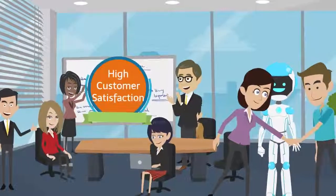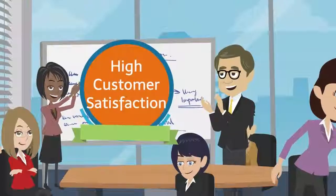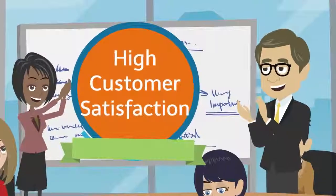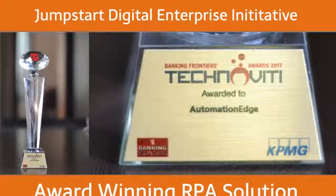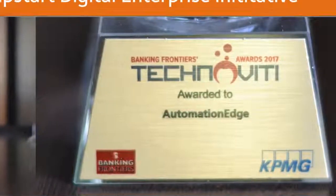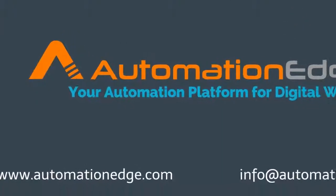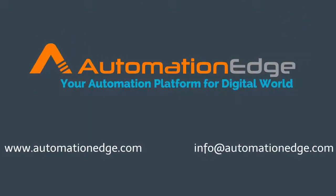With Automation Edge robotic process automation, you get happier and more productive employees and high customer satisfaction. Jumpstart your digital enterprise initiative with the award-winning RPA solution. To know more about us, please visit www.automationedge.com or request more details at info@automationedge.com.